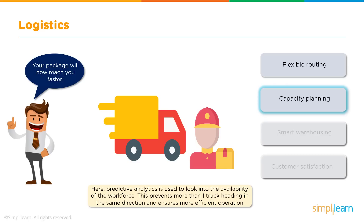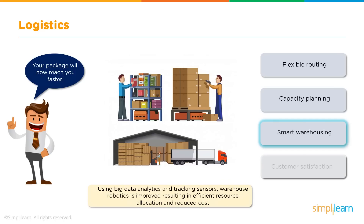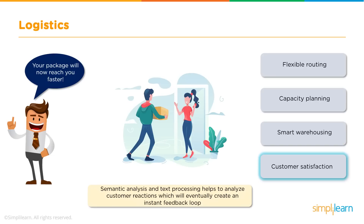Depending on the analysis of the available workforce and resources, routing decisions are taken. Big Data analytics also finds its use in managing warehouses efficiently — analysis along with tracking sensors provides information regarding underutilized space, resulting in efficient resource allocation and reduced cost. Customer satisfaction is important in logistics just like in any other sector; customer reactions are analysed from the available data, which creates an instant feedback loop. A happy customer will always help the company gain more customers.